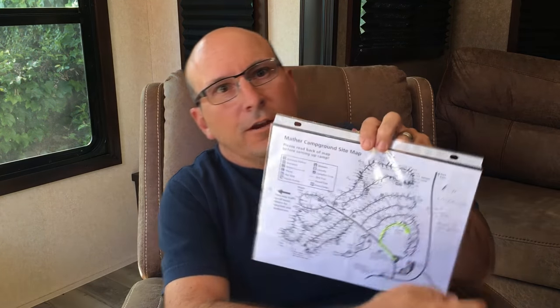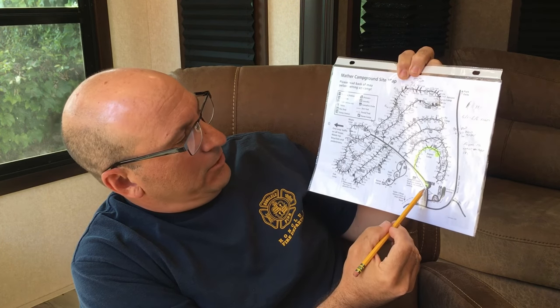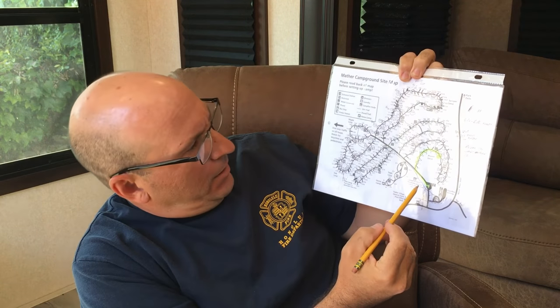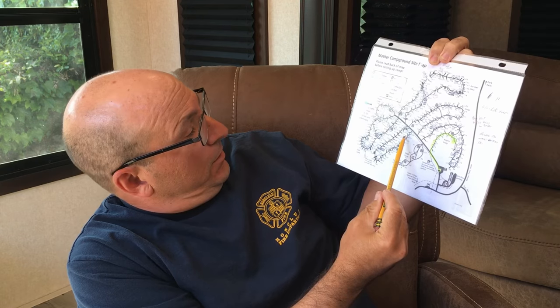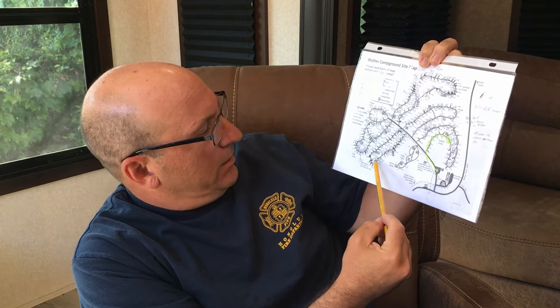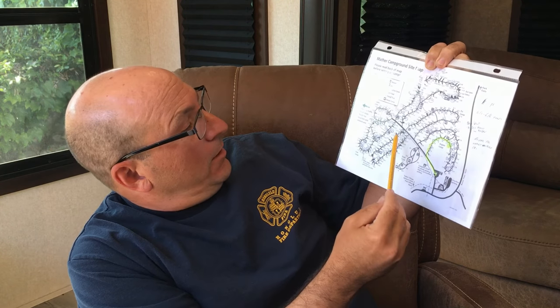Let's get started with the map here. You can see the bottom here is the entrance and everything kind of butterflies off of the map. As you come up, the first loop is called Pine Loop. That is for large vehicles but most of these are tents in this area, and note that no generators are allowed in this loop.